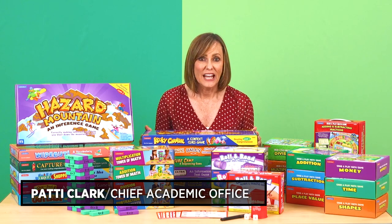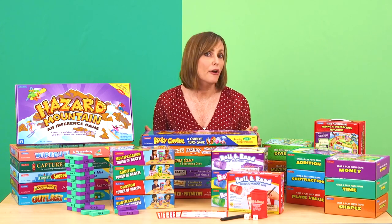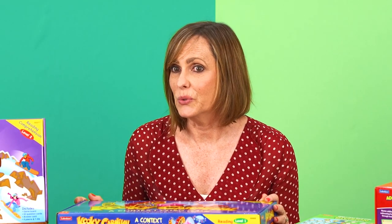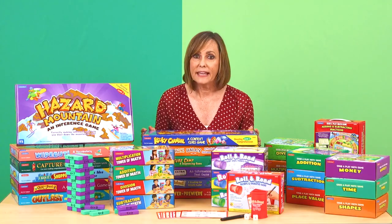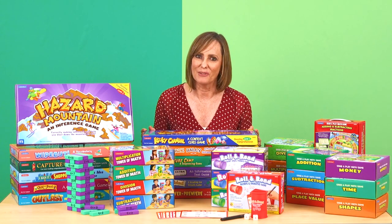Hi everyone, Patti Clark here. Today I want to share some budget-friendly games that are perfect for learning during the summer months. They're all super easy to use in expanded learning programs in the summer or after school, and they give kids engaging practice with the math and language skills they're learning in the classroom.